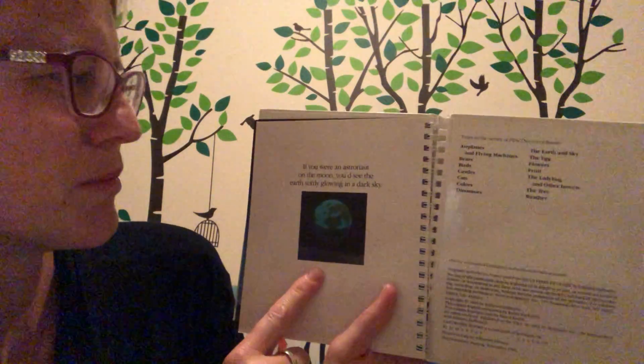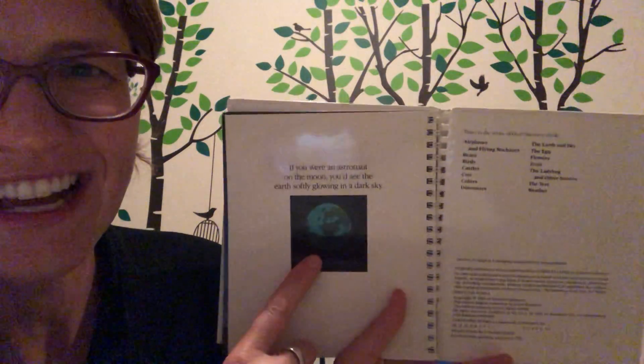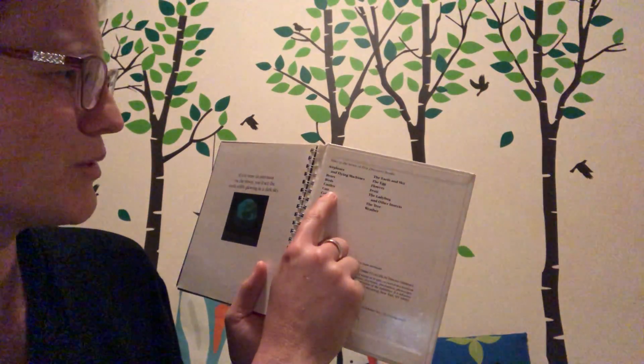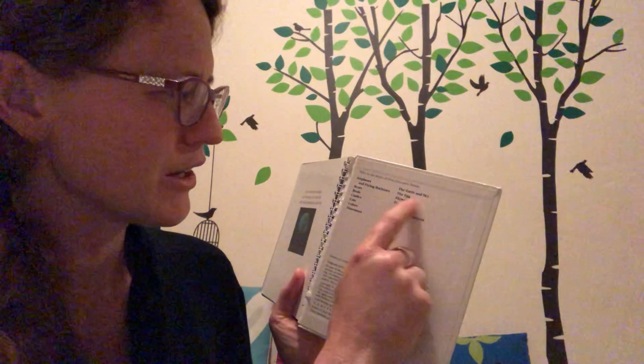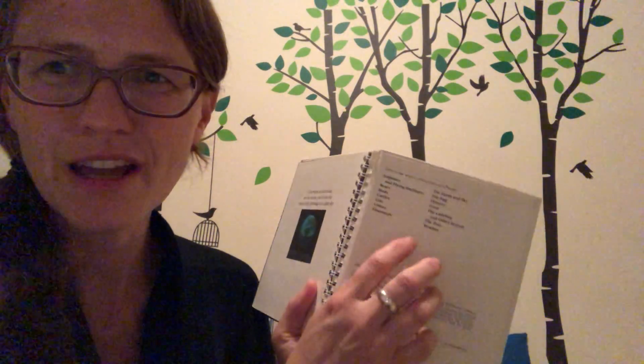They have all these books in the series: airplanes, bears, birds, castles, cats, colors, dinosaurs, Earth and sky, the egg, flowers, fruit, ladybug, tree, weather — and I actually have more, like water. Anyway, great book, great series. Happy Earth Week! Love you guys. Bye!